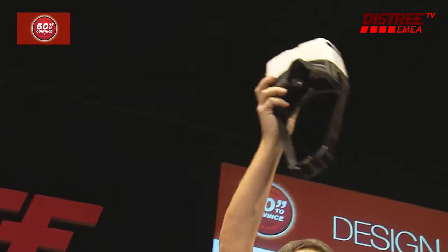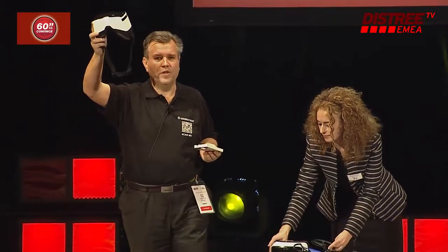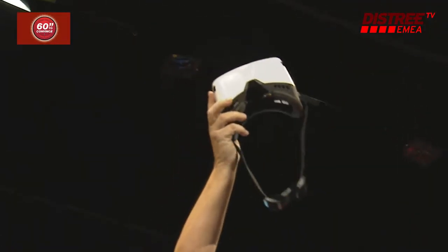It's a new product from Carl Zeiss. I guess everyone recognized me from last year — I won the design award for Cinemizer OLED, and now I have a new product here.